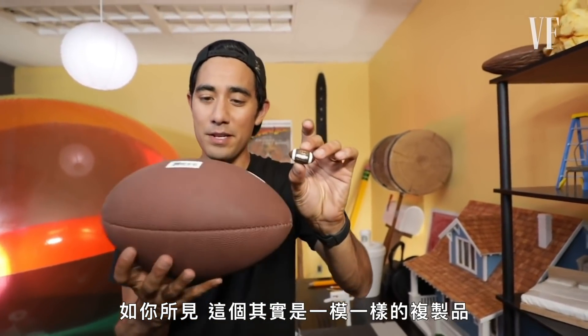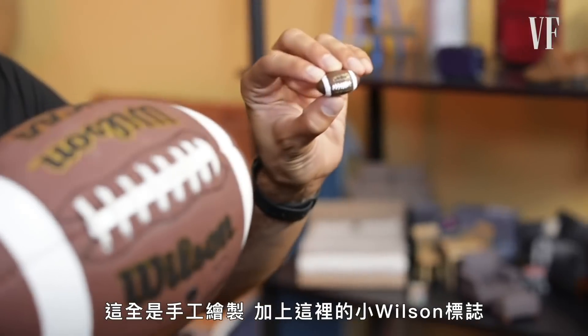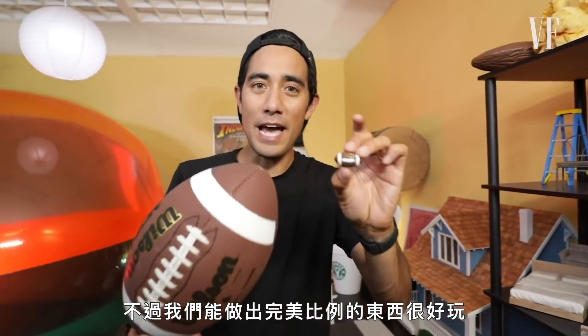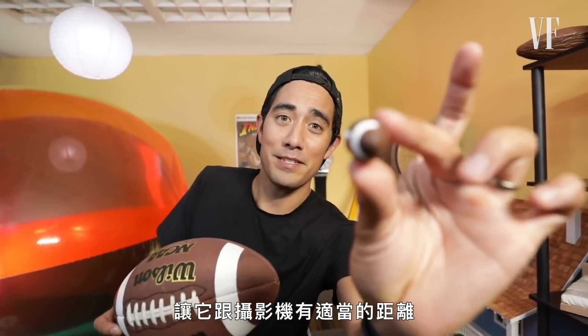This one is actually a perfectly printed replica — we'll paint it brown, and it's all hand-painted with the little Wilson logo. It's fun that we can make things really accurate in size, just to the size that we need so it's at the right distance from camera.